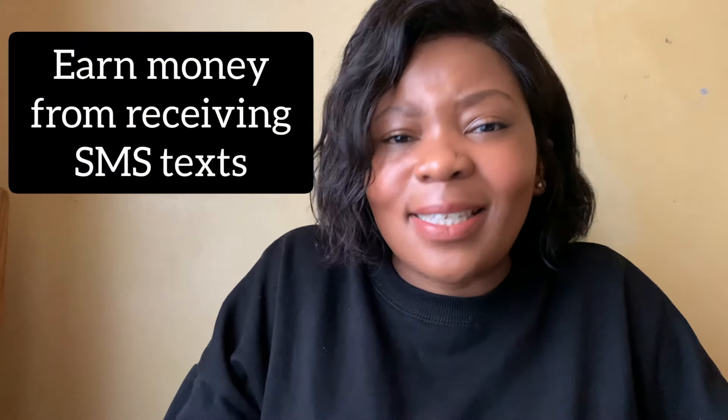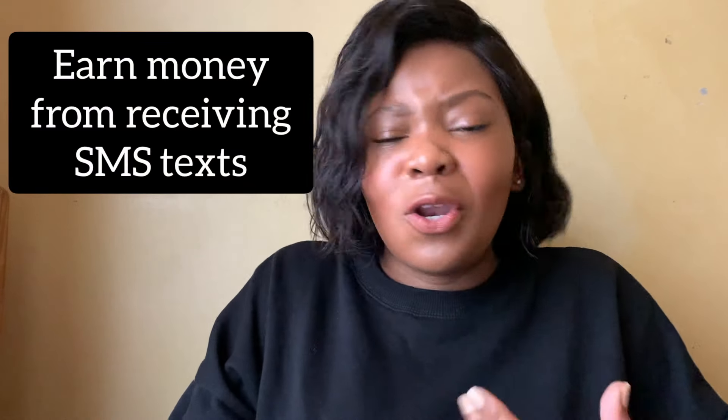Today's app that I'm reviewing is basically no different. Today I'm going to be reviewing an app where you can earn money from receiving SMS's — not sending them, not reading them, not doing anything. You can literally delete them, but they'll send you an SMS and you'll earn money for that.